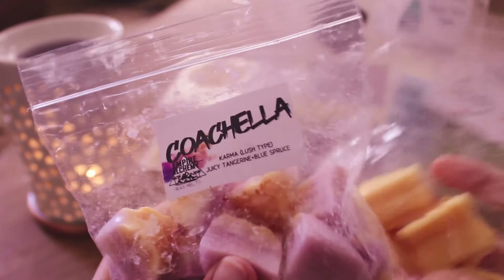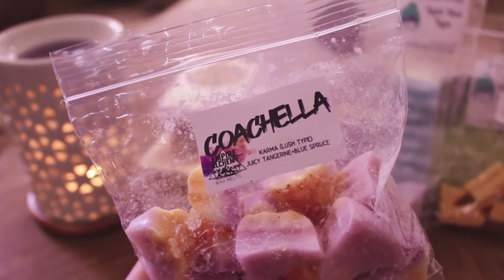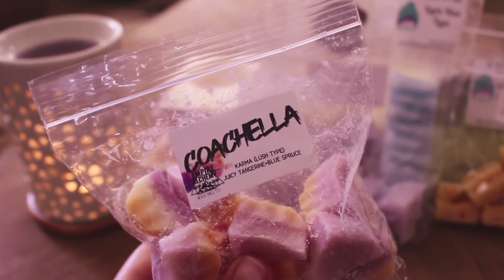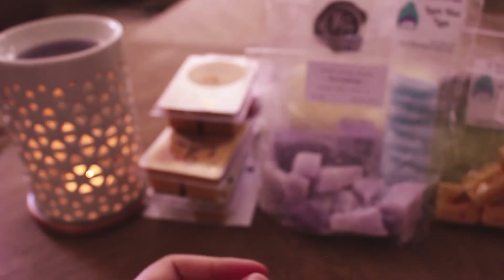I melted these two together actually. This is Coachella from Empire Alchemy — this is Karma Lush Type, Juicy Tangerine, and Blue Spruce. This is another headshotty type scent to me — very fresh, earthy, a little incense-y. This is really nice. It's definitely more of a fresh scent than If You Seek Amy — you definitely smell the tangerine and the blue spruce with that Karma type. It was pretty strong, like a 7 out of 10. I would maybe repurchase that one.